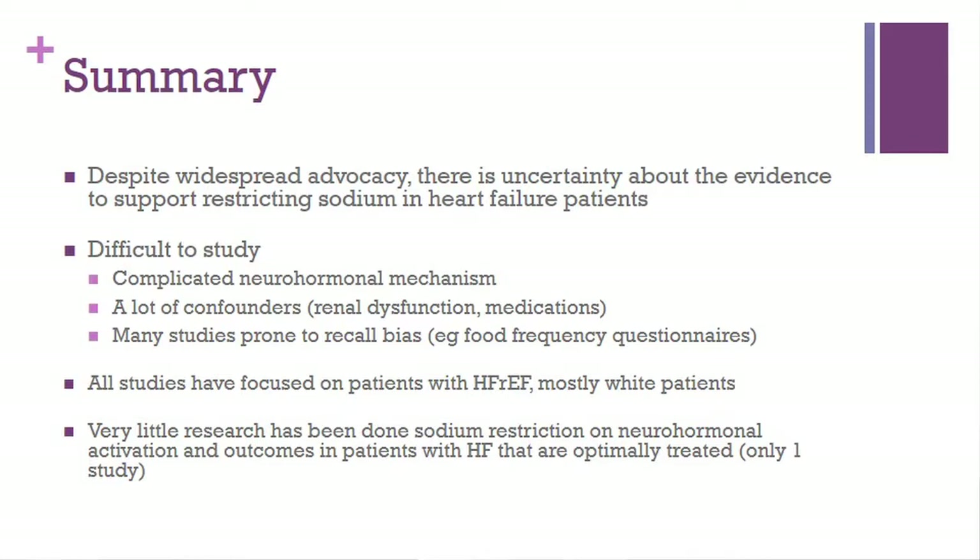In summary, despite the widespread advocacy, there's a lot of uncertainty about the data, and at the end of the day it's just not very good. It's a very difficult topic to study. The mechanism behind the neurohormonal system is very complicated, additionally confounded by renal dysfunction and medications. Pretty much all the studies have recall bias because of the food frequency questionnaires. Most studies focused on patients with heart failure with reduced ejection fractions, mostly white patients. And out of all the studies, only one stated that patients were optimally treated.